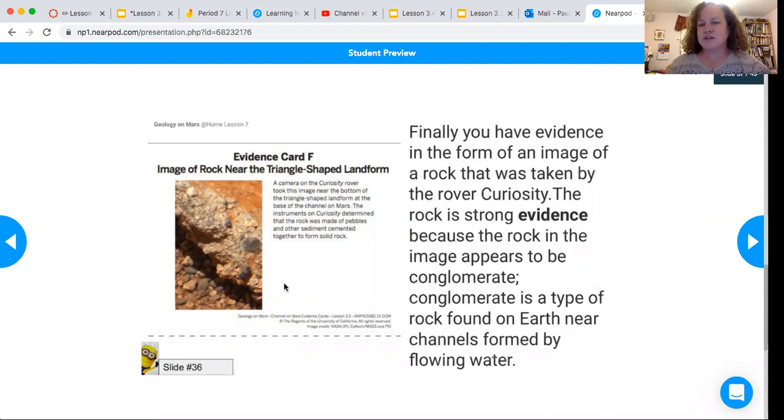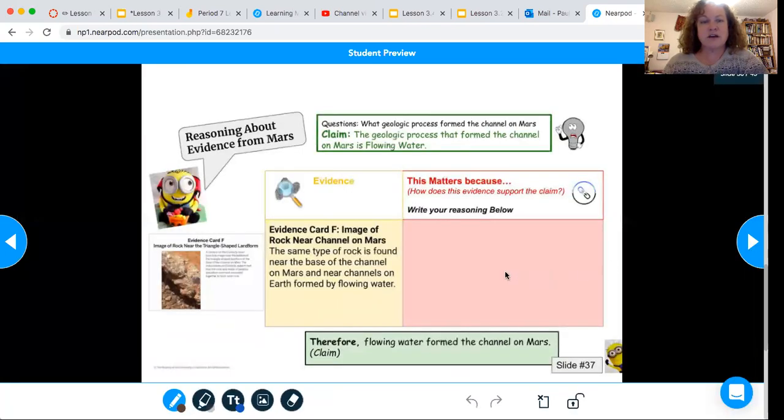This rock was taken by the rover Curiosity and is strong evidence because the rock in the image appears to be conglomerate. Conglomerate rock is a type of rock found on Earth near channels formed by flowing water. As the water takes sediment downstream, it all collects together, and over time it builds up into layers, gets pressed down, squished together, and cemented to form a solid rock.